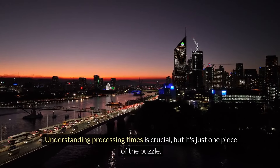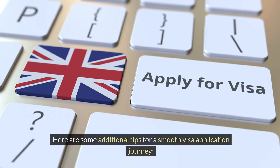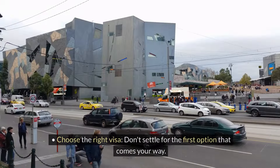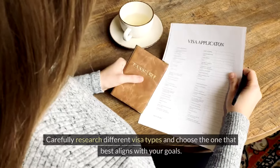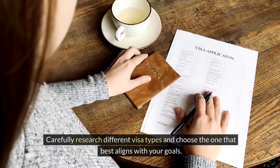Understanding processing times is crucial, but it's just one piece of the puzzle. Here are some additional tips for a smooth visa application journey. Choose the right visa — don't settle for the first option that comes your way. Carefully research different visa types and choose the one that best aligns with your goals.